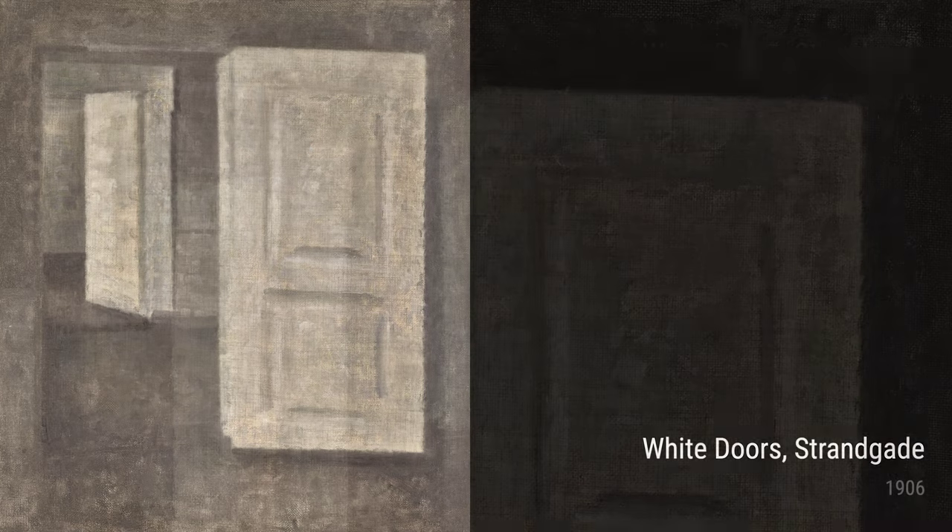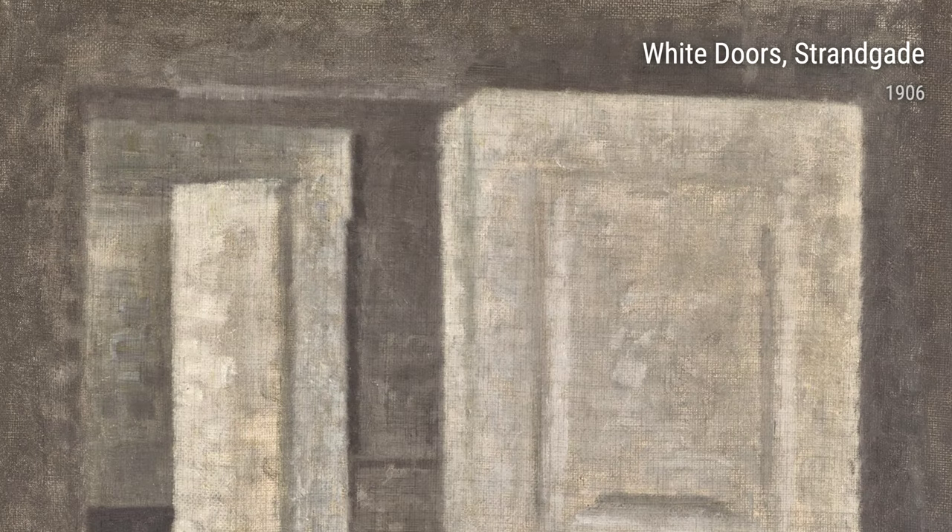And finally, Interior with a Bust from 1906 exhibits Hammershøi's love for classical elements. The sculptural bust stands as a symbol of art and history, further enhancing the sense of depth and timelessness.